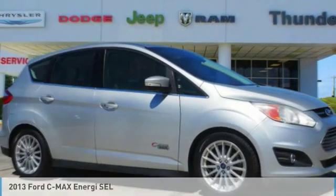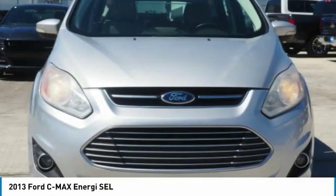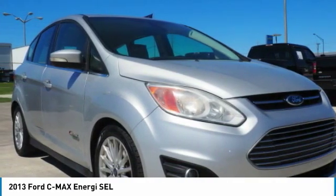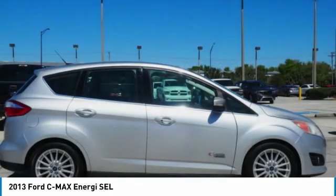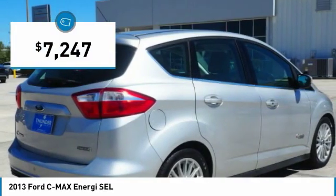Stop by and take a look at the 2013 C-MAX Energy. The C-MAX Energy is a hatchback with seating capacity of 5. Its powerful engine and stylish interior make it a great option for those looking for a functional and efficient vehicle, and is priced below $10,000.